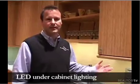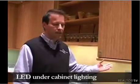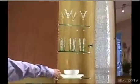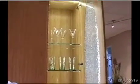For under-cabinet lighting and in-cabinet lighting, we're using an LED — a light-emitting diode — which is extremely high-efficiency lighting. For this entire kitchen, running these lights would cost you about $10 a year. In comparison, a 60-watt bulb could run you anywhere from $25 to $30 a year just for one light bulb.